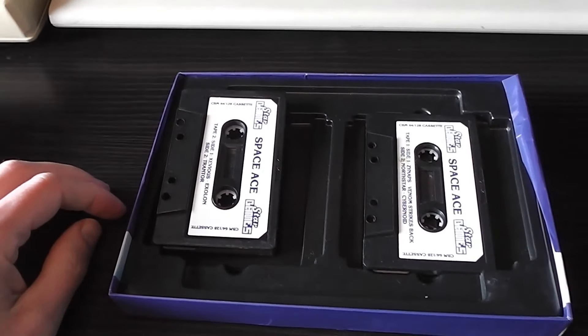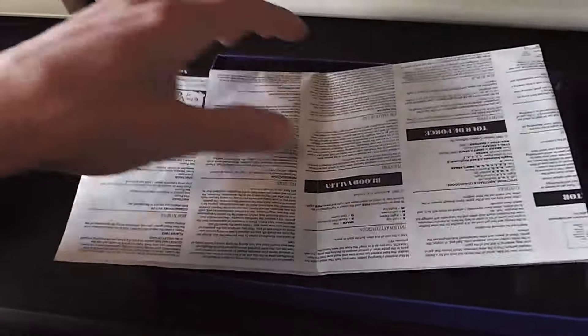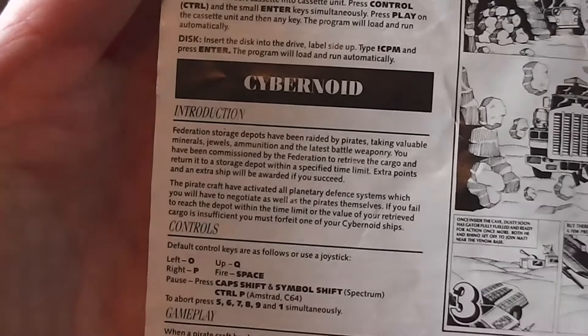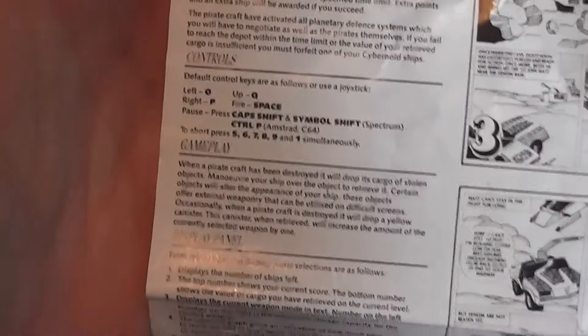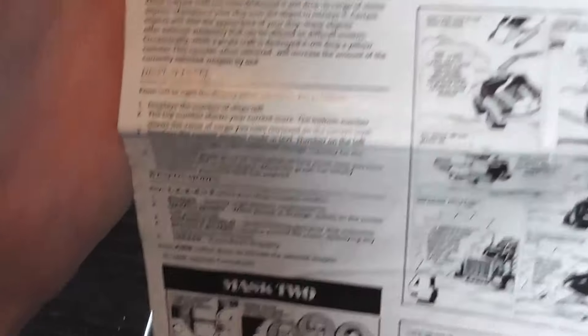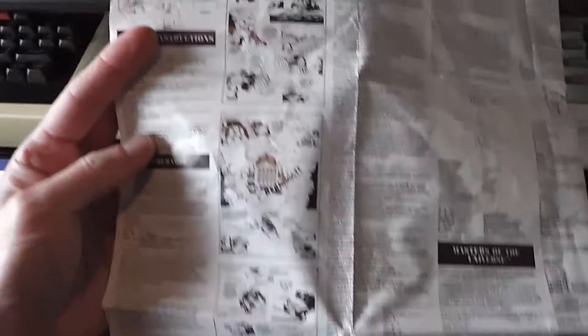I don't have the instructions for this one, but I do have the instructions for a similar compilation called 10 Mega Games, which actually has some of the same games on it. Just to give you an example — I imagine the instructions for the Space Ace compilation are very similar to this. It's one big sheet with all the instructions on, and just for an example there's the instructions for Cybernoid — pretty small but reasonably comprehensive in terms of gameplay and the various other aspects.